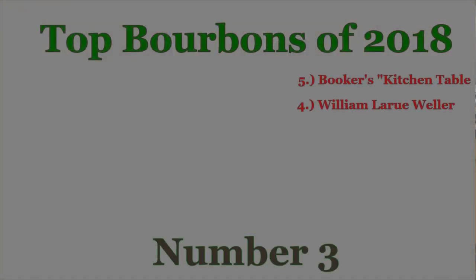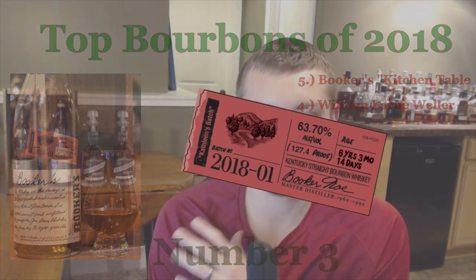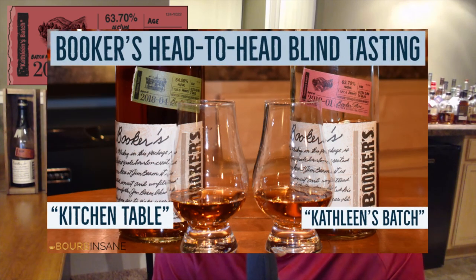Moving on to number three: I went with another Booker's release, the 2018-01 Kathleen's Batch. This was a really tough decision between Kathleen's Batch and the Kitchen Table — both were just incredible. I actually did a blind review of these two, and in that video Kathleen's Batch came out a little bit ahead of the Kitchen Table, which surprised me, because individually I thought the Kitchen Table was superior. Stay tuned for that video.